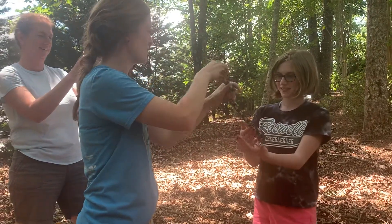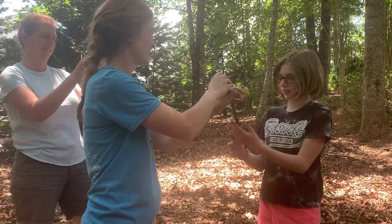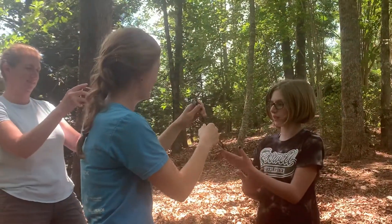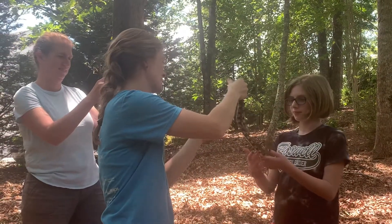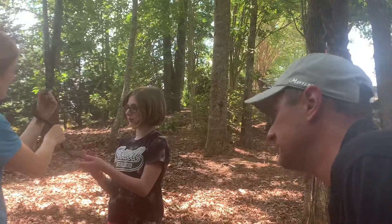Pretty cool, huh? Is he slimy at all? Not really — kind of like the way sweaty hands would feel after holding him for a while. So they're really smooth. These snakes are totally harmless — they're non-venomous.